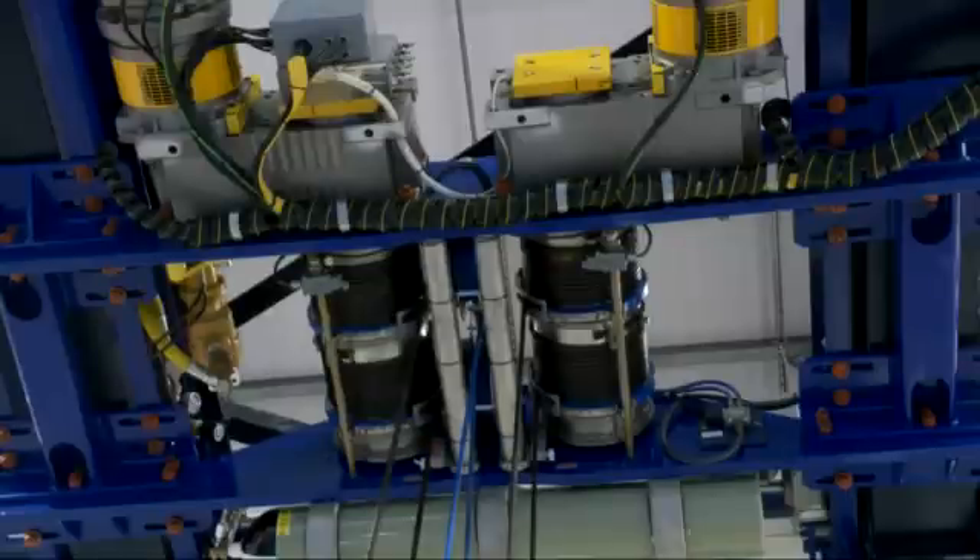We also have two hoists above which control all operations and can be operated independently of each other in the case of failure to retrieve the module.